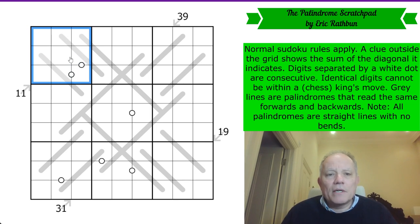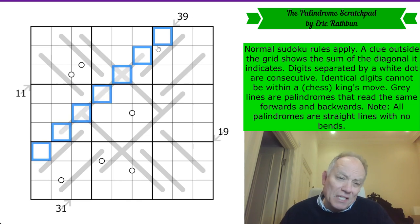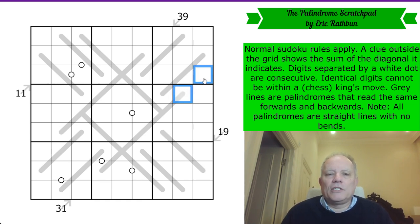There's a clue outside the grid — these are called little killer clues. They show the sums of the diagonals they indicate. So those seven cells add up to 39; they could include repeats or not. And then there's a King's Move constraint, which is quite important to note. Two cells that touch each other, even diagonally, cannot have the same digit.